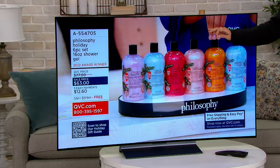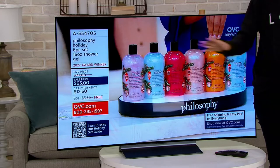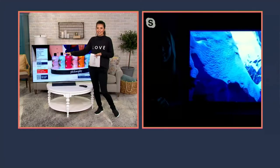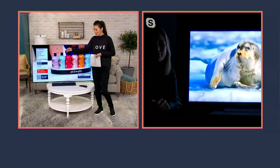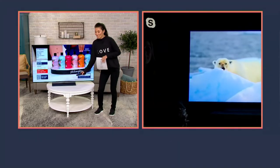Everything that Paige just said — that blackest of black, that Evo technology — there are so many bells and whistles. It's going to take an entire hour to talk about everything that you are getting built into this TV and the coolest remote ever. You want to tell us about that, Paige?